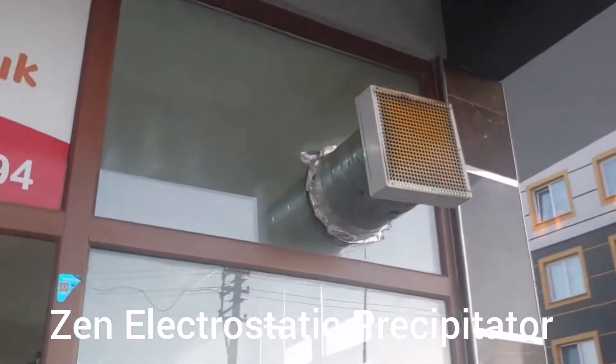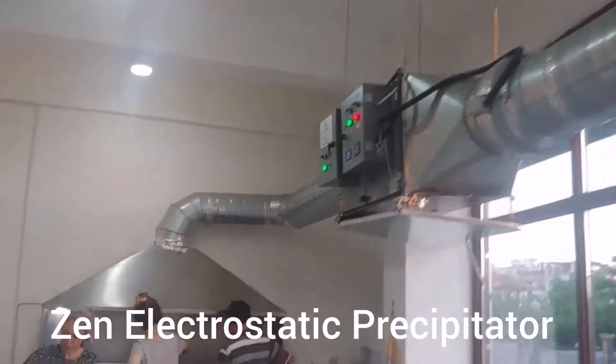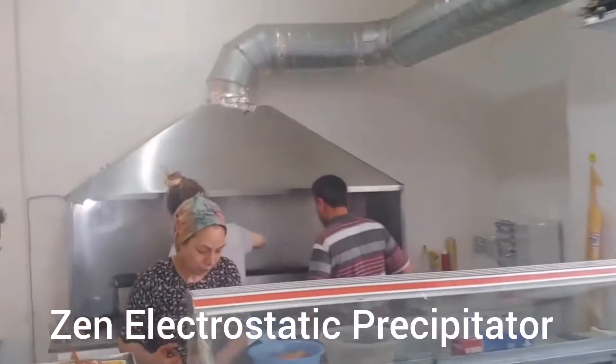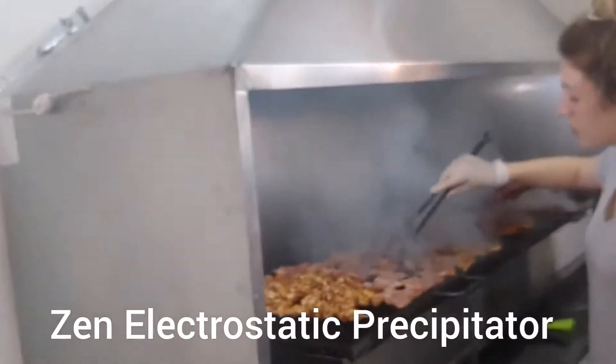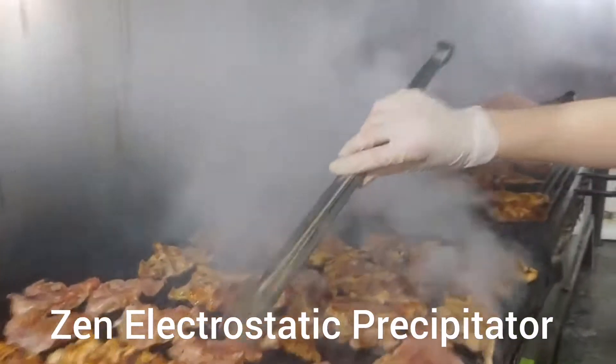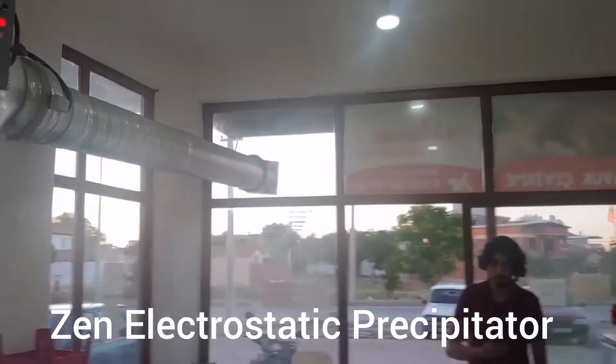We have all kinds of services and any kind of malfunction can be serviced. Today we've come for the service. This is an electrostatic filter — nothing appears outside, such as smoke or smell.